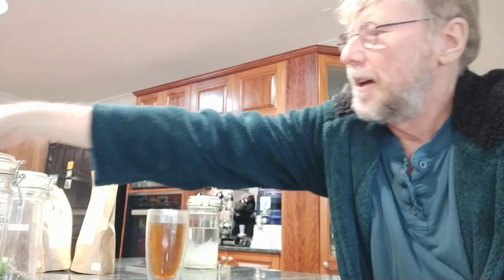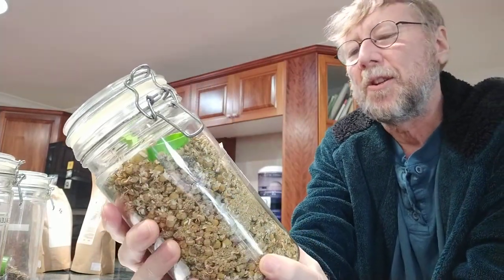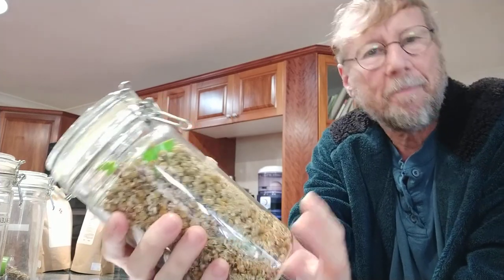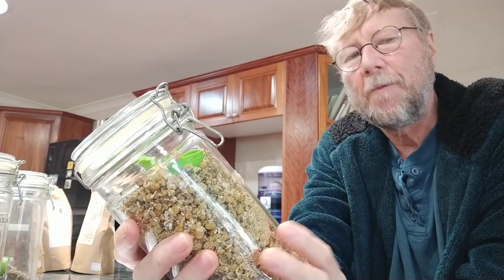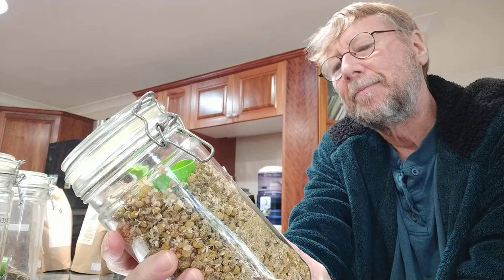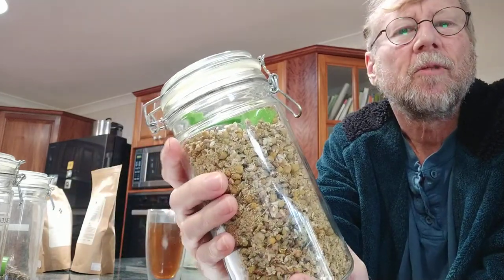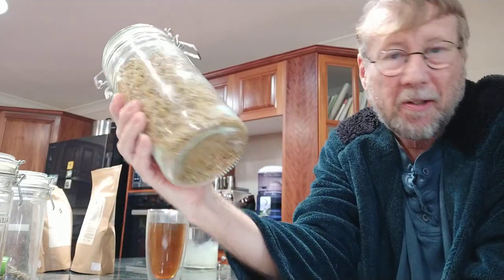Of course in the evenings I always have my chamomile tea - here's the chamomile flower. It's anti-spasmodic, anti-inflammatory, and analgesic. The evening is the best time for it. That's a very small selection of the teas - there are some more but I thought these were the more interesting ones.